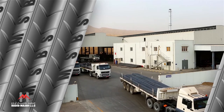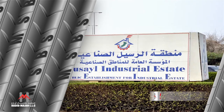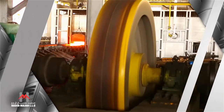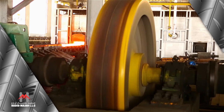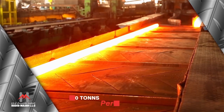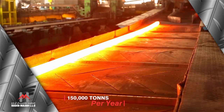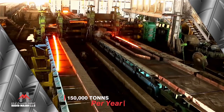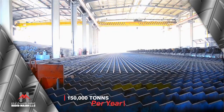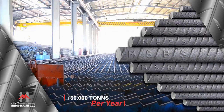The new factory of Hadid Majan LLC is situated in Rusail, the first industrial estate of the country. In our state-of-the-art automatic and continuous rolling mill, with a capacity of 150,000 tonnes per year, we have implemented the modern QST technology to manufacture high-quality reinforcing bars with superior properties.